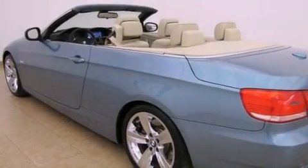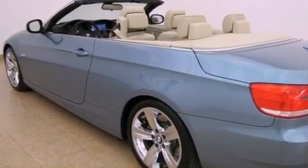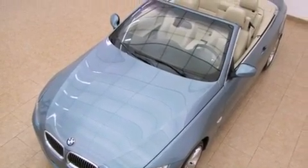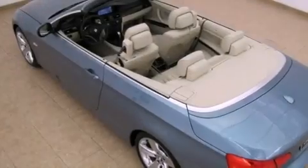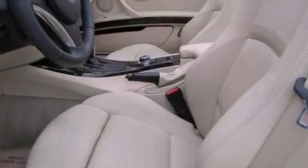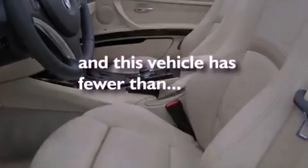The following features are also included: a driver's seat with memory settings, cruise control, variable valve timing, disc brakes with an anti-lock braking system, a service level indicator, air conditioning with automatic climate control, a rear window defroster, and this vehicle has fewer than 30,000 miles on the odometer.